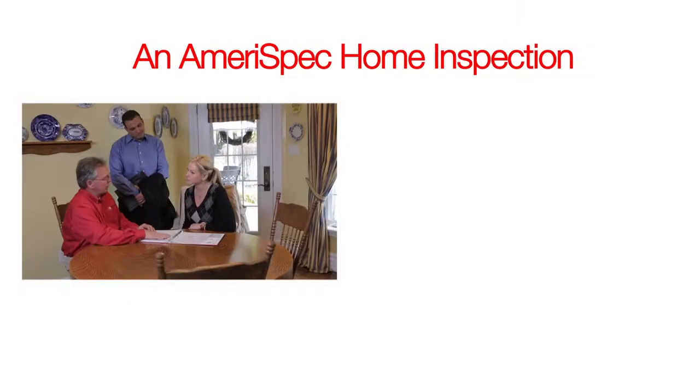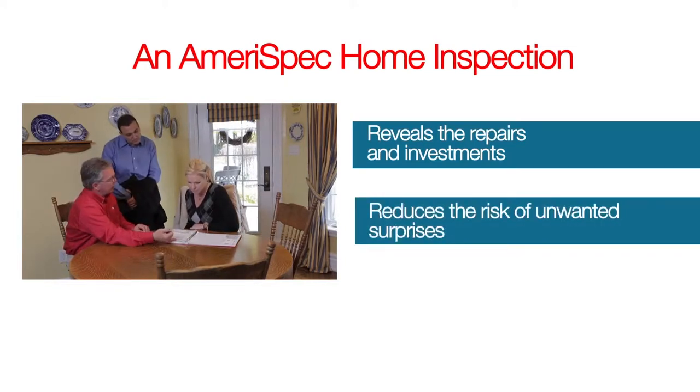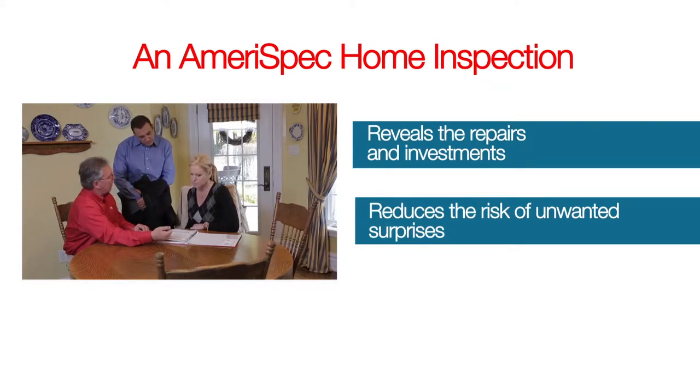If you're a home buyer, you want to feel confident knowing that you've made a sound buying decision. An Amerispec Home Inspection reveals the repairs and investments you'll need to make up front before you choose to buy. It will also reduce the risk of unwanted surprises after you move in.